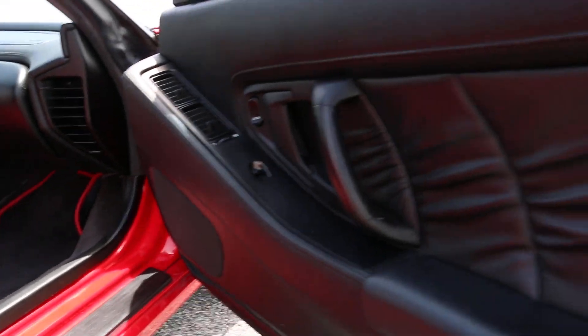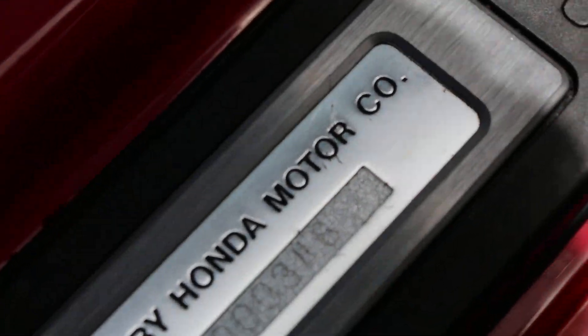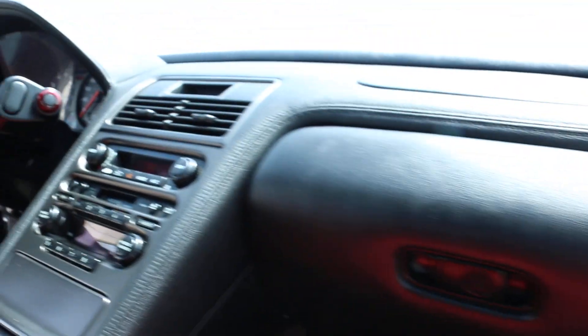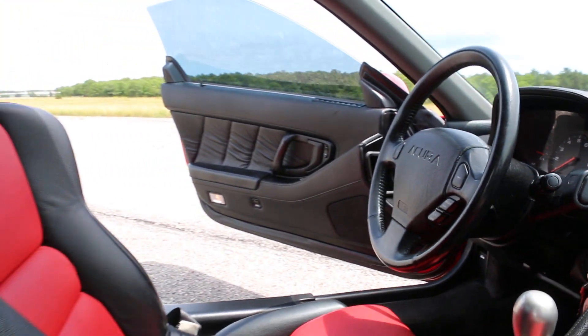The material is gorgeous. You know, these are numbered cars — number 346. Gorgeous.